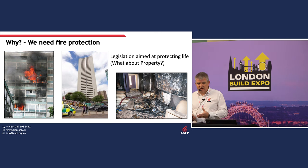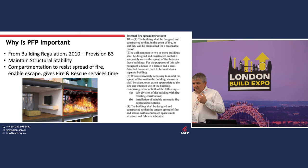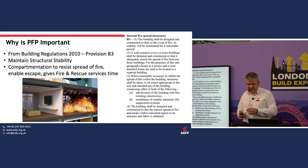Compartmentation does work — it does save lives. The legislation we have is all about protecting life, not necessarily about protecting property. The law in building regulations, the Building Act, Provision B3, says we should build a building to maintain structural stability and resist the spread of fire to enable escape. We subdivide the building with fire-resisting construction to keep the fire small.